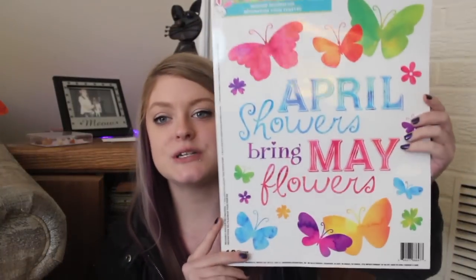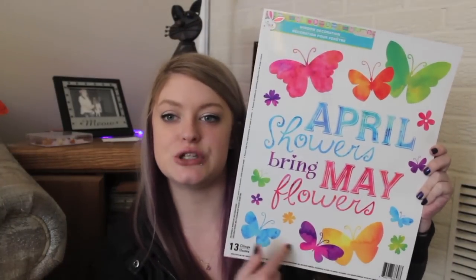I have a Dollar Tree haul for you today and I picked up some Easter things, so I'm going to start out with that. I saw this and I really liked it — it doesn't really pertain to Easter, just kind of pertains to spring, so I can leave it up longer. It says 'April showers bring May flowers' and has a bunch of butterflies around it. It has kind of a tie-dye effect, so I thought it was really cute. No clue where I'm going to put it yet.